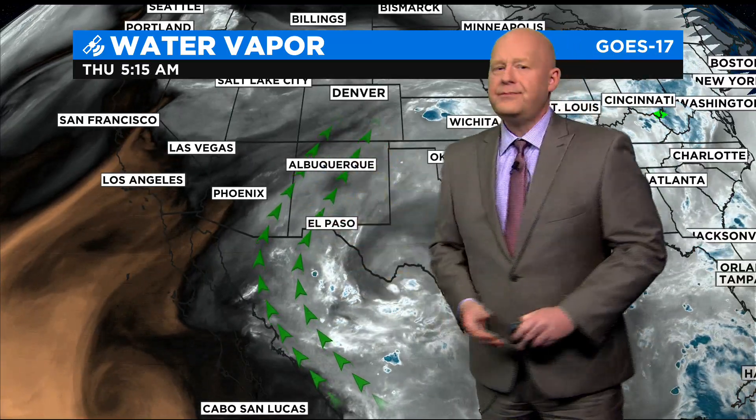Here at home, high pressure over Texas is pulling moisture in all the way from the tropics, and this is what we look for this time of the year. When you hear us talk about the monsoonal moisture, this is exactly it. We can see that on the water vapor — follow the line of clouds from the tropics all the way up into Colorado.